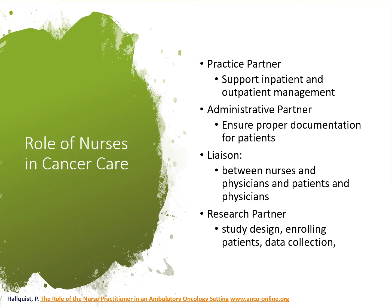We all know that nurses are the heart of clinical care. They do a lot to support the recovery of patients and to connect with other professionals like doctors and lab scientists. Nurses have a huge role: as practice partners, they support both inpatient and outpatient management, do administrative work, and ensure proper records and documentation for each patient. Apart from clinical roles, nurses also have a huge role to play in research — they can lead research, design their own studies, or work with others and enroll patients.